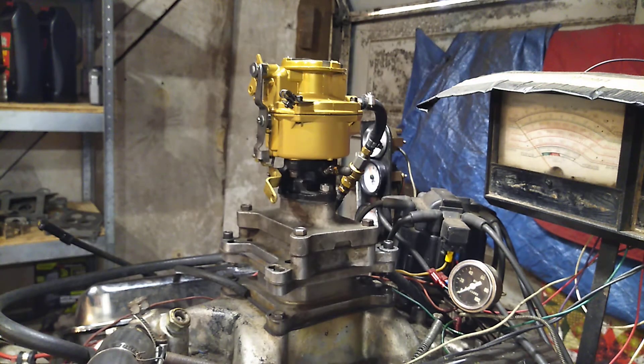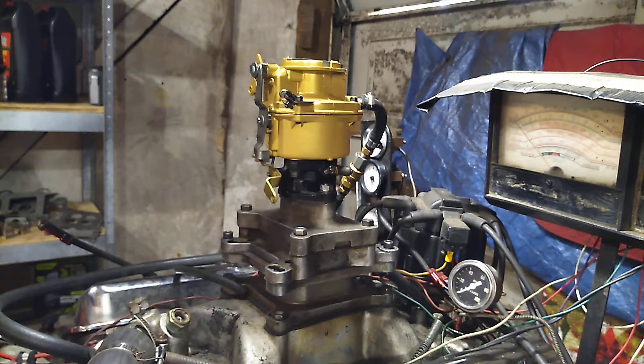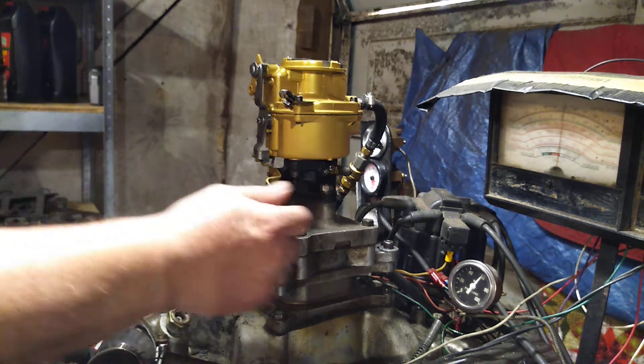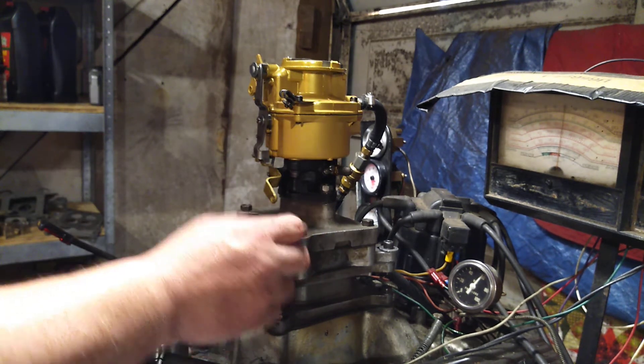Here we go. You know the drill — we're gonna rev it up, do the dyno, and rev it again.